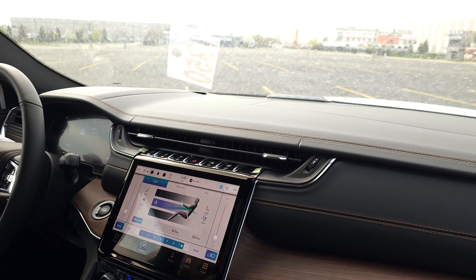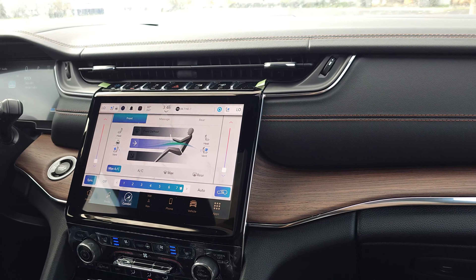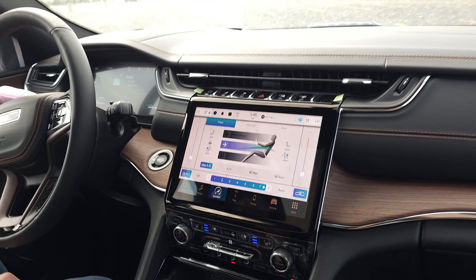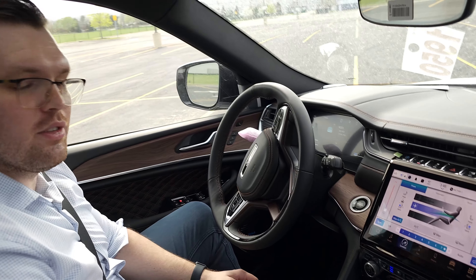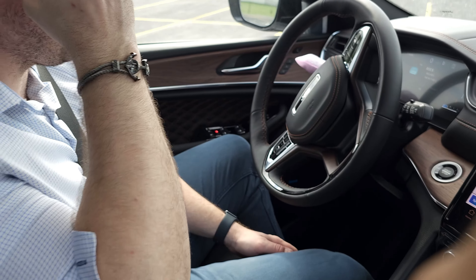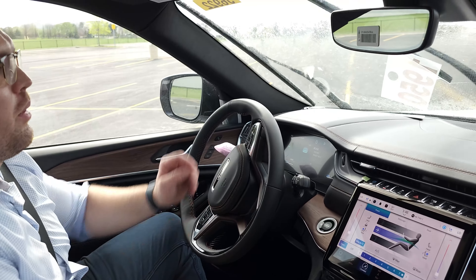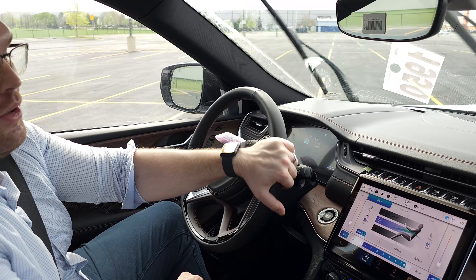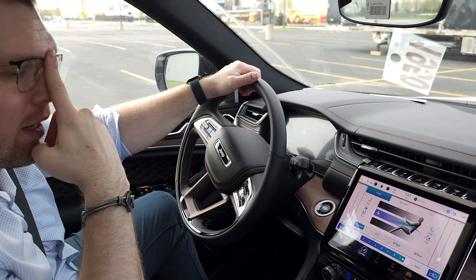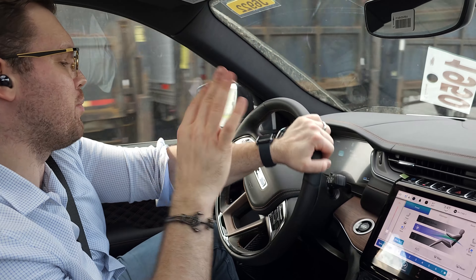You're probably excited to see the self-parking feature — many videos don't show that, but we're going to. I'll give my cameraman a chance to put on his seatbelt so we can safely put our lives in the hands of the machine. This system does both parallel and perpendicular parking for you.